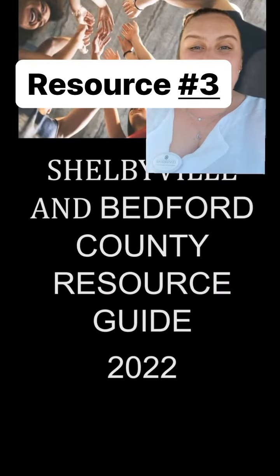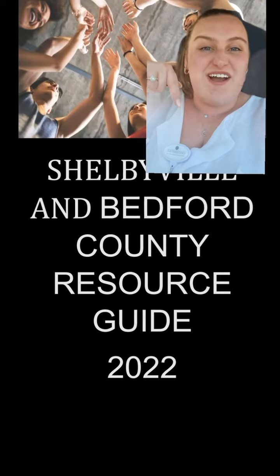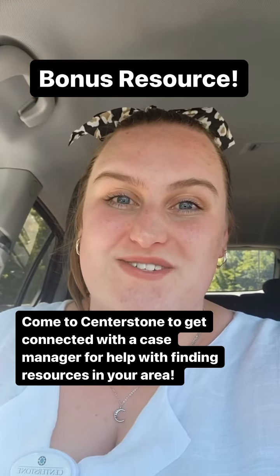The next thing I always suggest is to find the resource guide for your area. Right here I have a screenshot of the one for my area — you can just Google 'resource guide' and then your county and it should pull one up for you. Those are my top three resources. Another great thing you can do is come to Centerstone, get connected with a case manager, and they can help you find more resources in your area. If you want more resources, let me know in the comments.